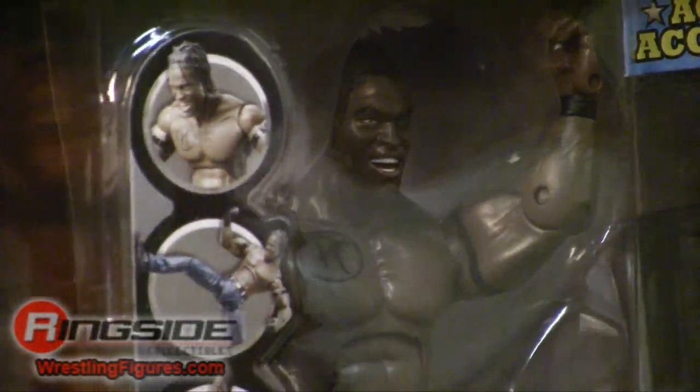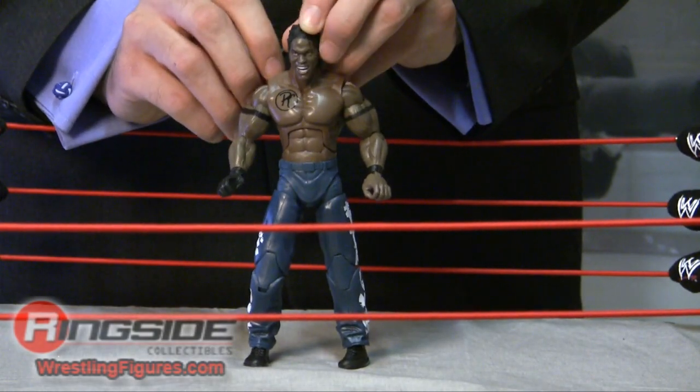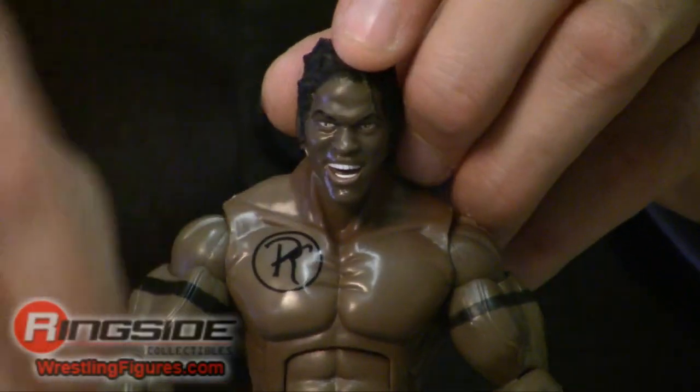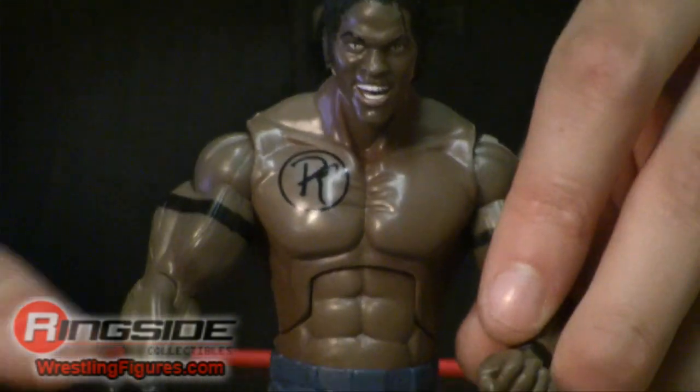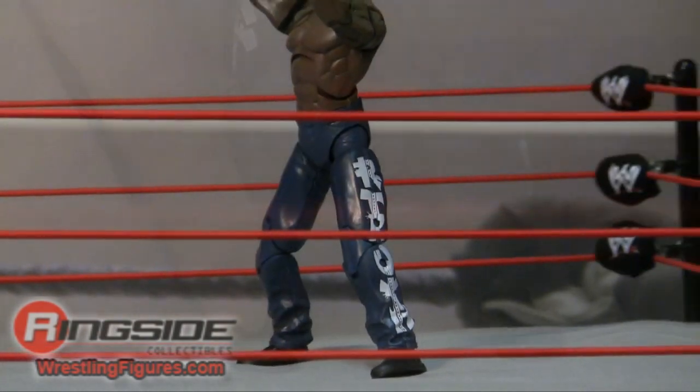He can do all the suplexes and kicks you've seen him do on TV. Plus he's got his trademark tattoo, the glove on one hand, and his jeans with the name on the side in white. And don't forget the denting chair.